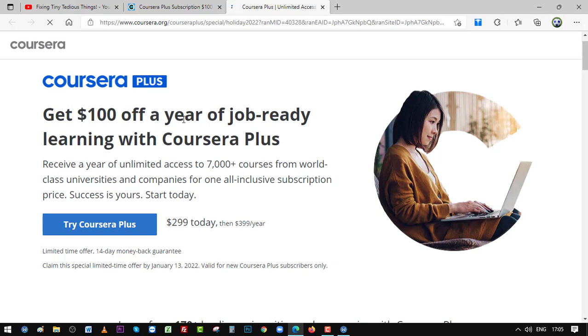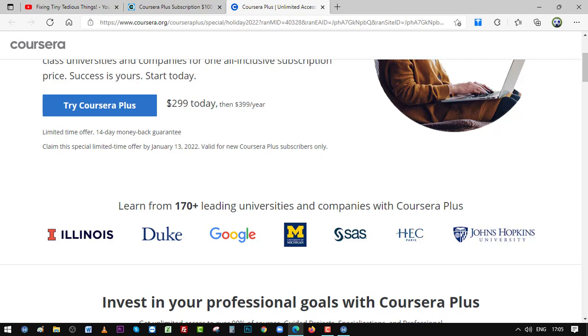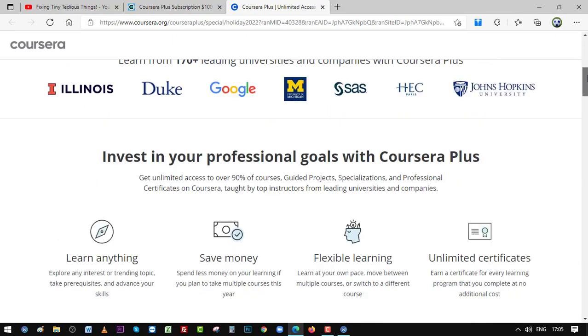Here you can read the information: Coursera Plus — get $100 off a year of job-ready learning with Coursera Plus. Receive a year of unlimited access to 7,000+ courses from world-class universities and companies, for one all-inclusive subscription price. It was previously $399 per year, but now you get it at $299 per year as part of this new year offer.